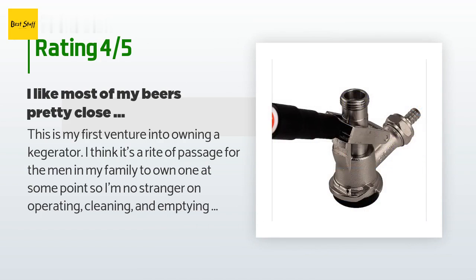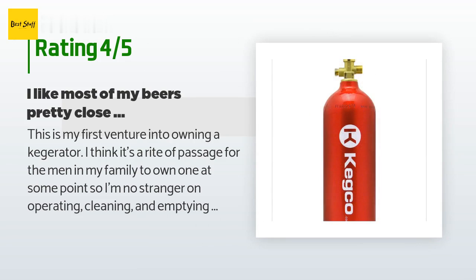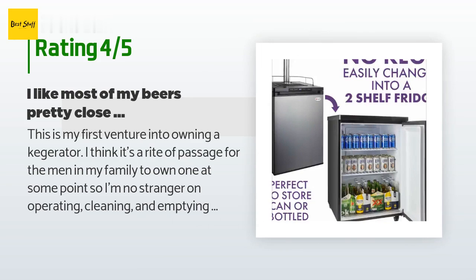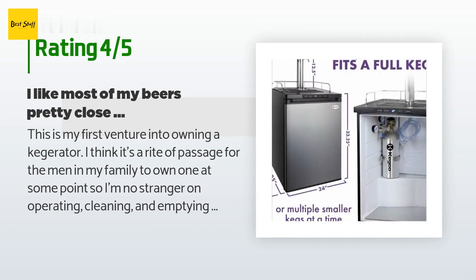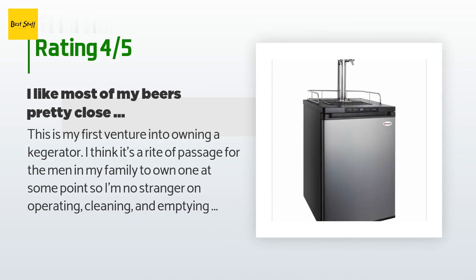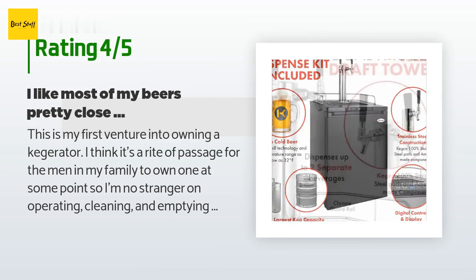I can keep a 1/6th barrel of hard cider inside for my wife while I keep a 1/4 slim barrel of something else for myself. Pros: big size compared to many other kegerators — I can fit oversized kegs or two smaller ones. I have heard it can fit three 1/6th barrels but have not tried. It gets colder than a lot of other residential kegerators I have looked at — I like most of my beers close to 34 or 35 degrees. Double tap: run two kegs at the same time. Built-in fan: it's important to have a fan to move air around, otherwise the cold air just sits at the bottom of the kegerator.